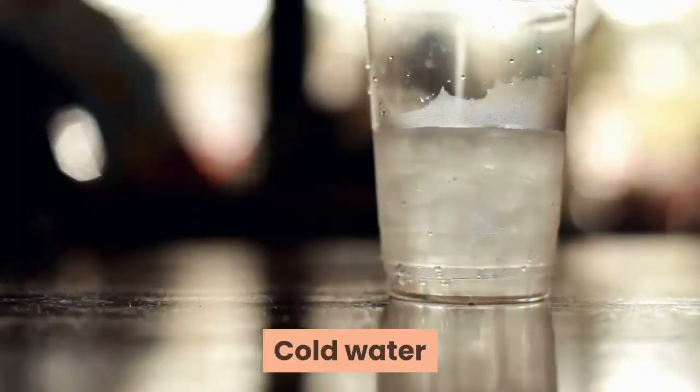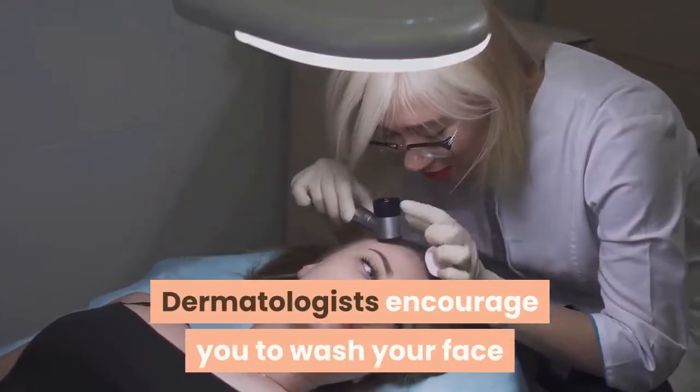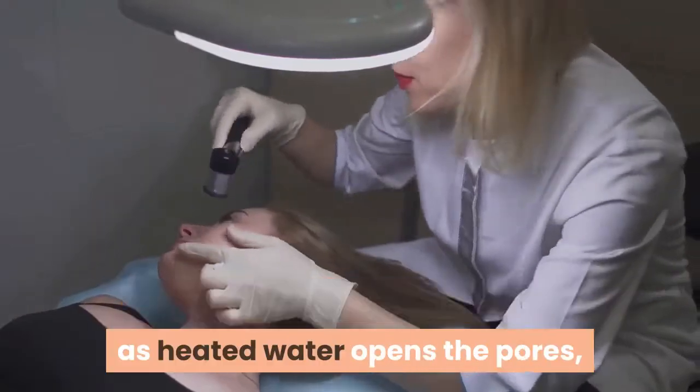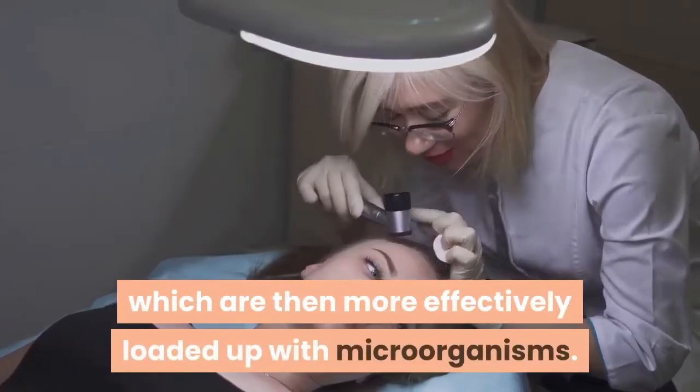Cold water: for the impeccable tan, hydration is essential. Dermatologists encourage you to wash your face with cold water at any rate two times every week, as heated water opens the pores, which are then more effectively loaded up with microorganisms.